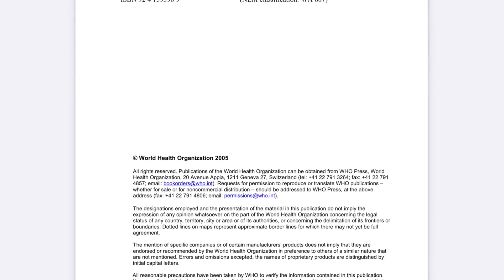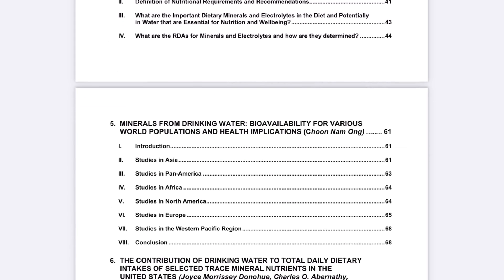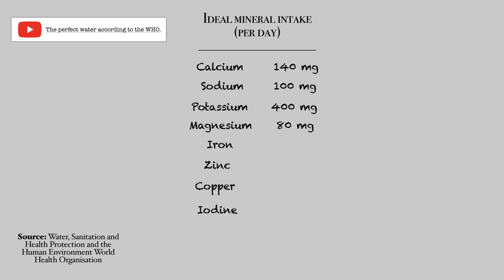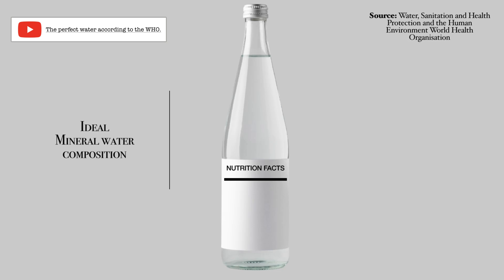What we'll do in this video is rank the world's most popular spring and natural mineral water bottled water brands. The best way to get an unbiased opinion is to refer to the World Health Organization's Ideal Mineral Composition. We'll be using their guidelines from a paper published in 2005 as our benchmark. If you haven't seen the breakdown we've done for that report, we suggest you check it out in the description below.